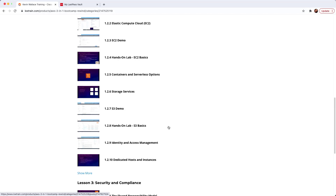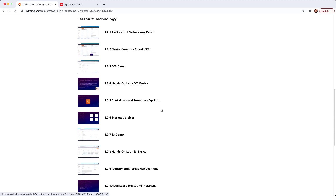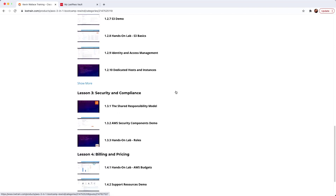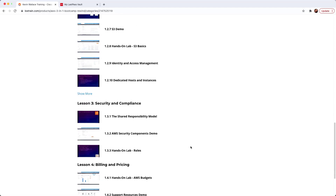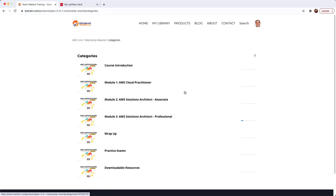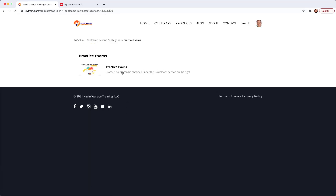Notice there are hands-on labs in here — that's so important. I also give video walkthroughs of those hands-on labs. How can you learn things like EC2, S3, roles, and budgets if you're not actually working through hands-on lab assignments? It's critical. Notice we're going to have these great lectures, and if I go back to our categories, there is also a practice exams area.